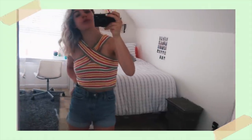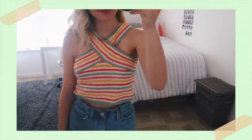Next up we have a very, very cute top. I wore this today actually — it's one of my favorites. It's a rainbow top and it crosses in the front at your neck, which is so flattering. I love the colors on it. It reminds me of summer and springtime. I just think it's adorable. It looks great with high-waisted shorts or jeans. It's so fun.